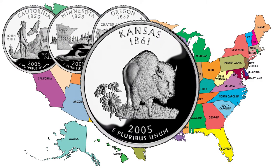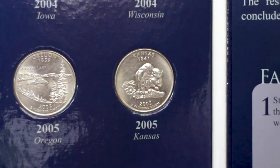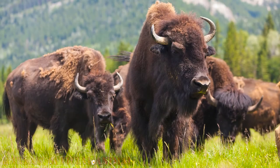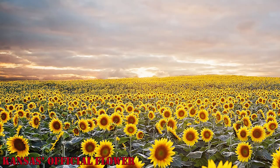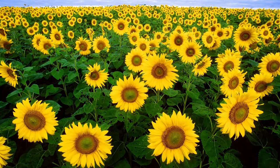The fourth quarter of the year, corresponding to the state of Kansas, was released on August 2005. Kansas, admitted into the Union on January 1861, highlights an image of a buffalo and a sunflower, together with the name of the state and the date of its admission into the Union. The buffalo is the official animal and the sunflower is the official flower of Kansas. Kansas is known as the Sunflower State because of the native wild sunflower growing all around the state.